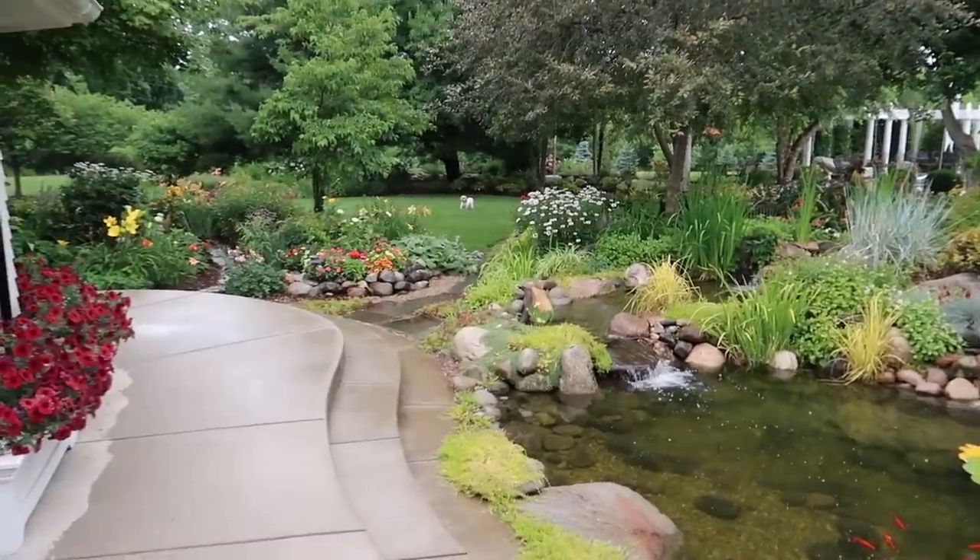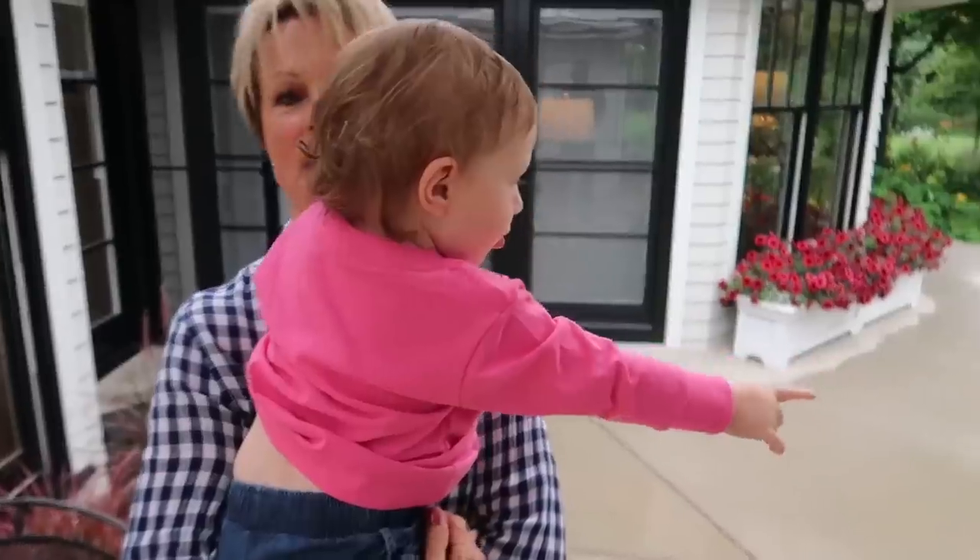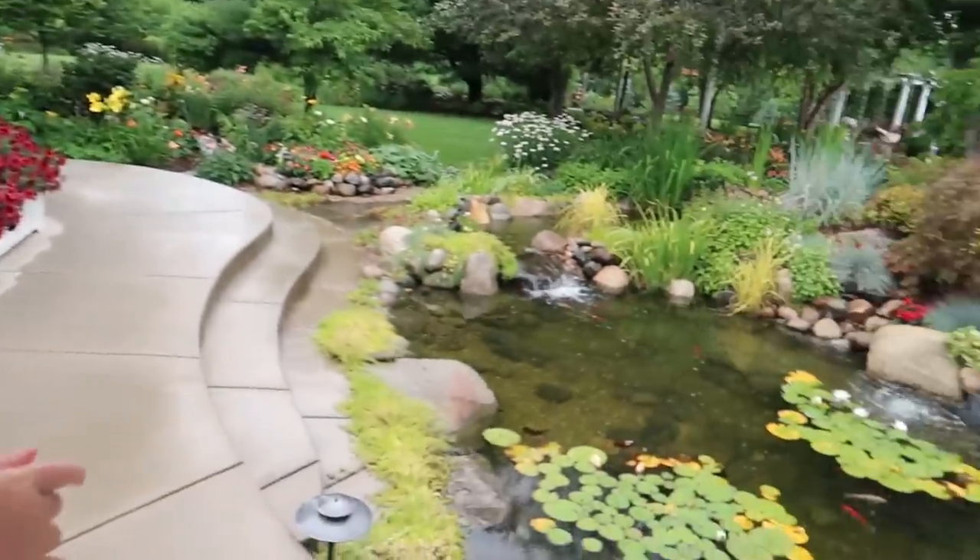And look at Bubba out there. He is the king of the castle out here, huh? She loves the fishes. Yes, she does.